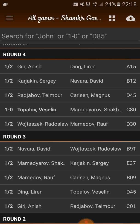C80 is some kind of Spanish or Italian. D45 is a D45. B12 is a Caro-Kann. A15 — some Nf3 openings, etc.